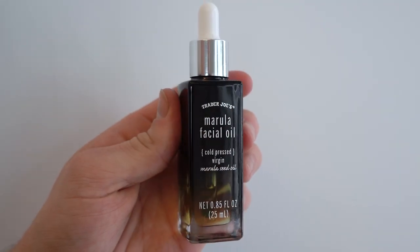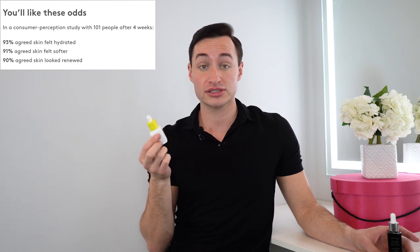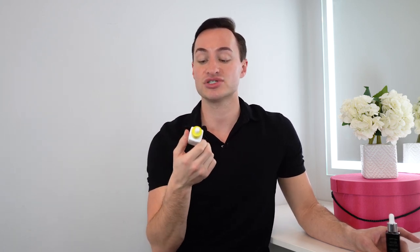I've heard this Trader Joe's facial oil is super lightweight and soaks into the skin beautifully, and I'm excited to see if that's true — there's nothing worse than oil that just sits on top of your face. Drunk Elephant actually did a study with 101 people over four weeks, and 90% said their skin felt softer, more hydrated, and more renewed. That's something to consider when purchasing this product; it has rave reviews, and honestly I can speak to them too — it is great.